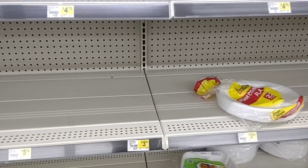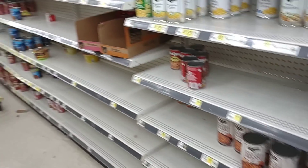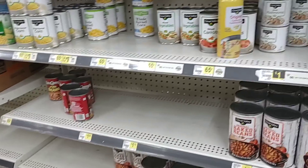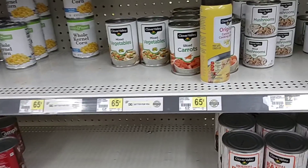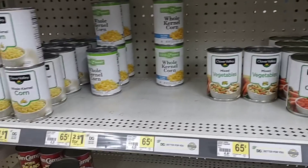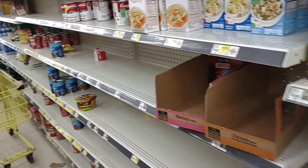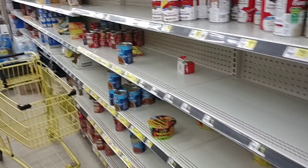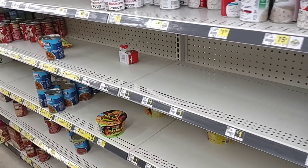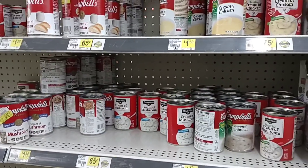There's just things missing everywhere. A lot of you guys have talked highly about the Clover Valley products that Dollar General has. I'm surprised to see this place this wiped out. This has got to be an employee issue — maybe they can't get people in. They need a big "Now Hiring" sign out here.